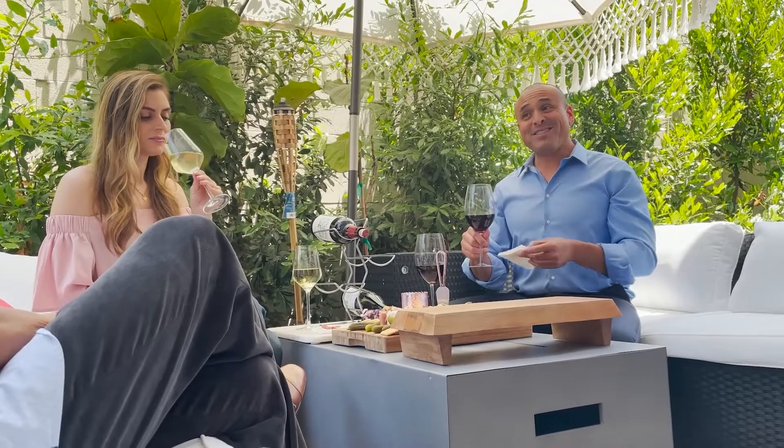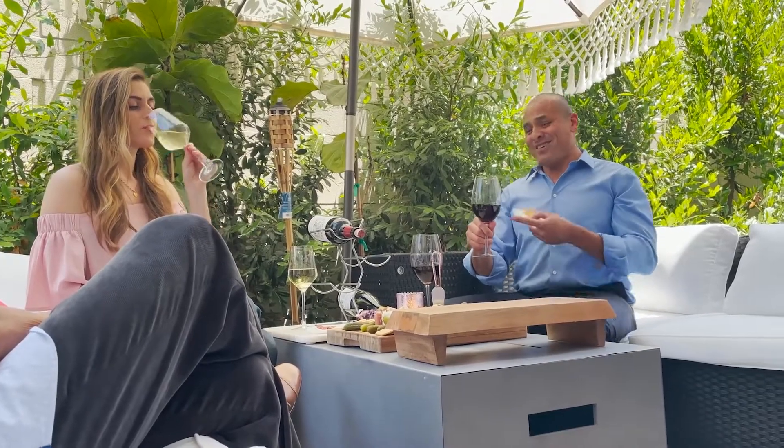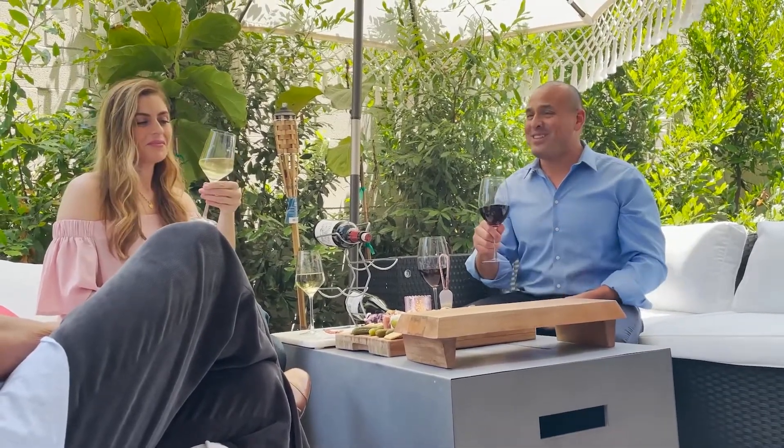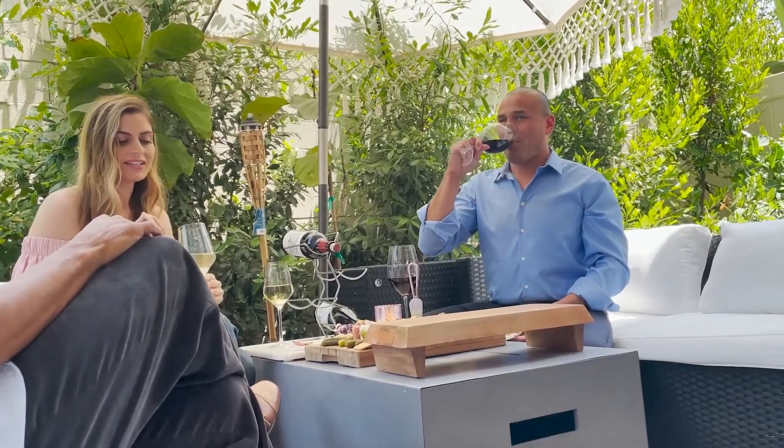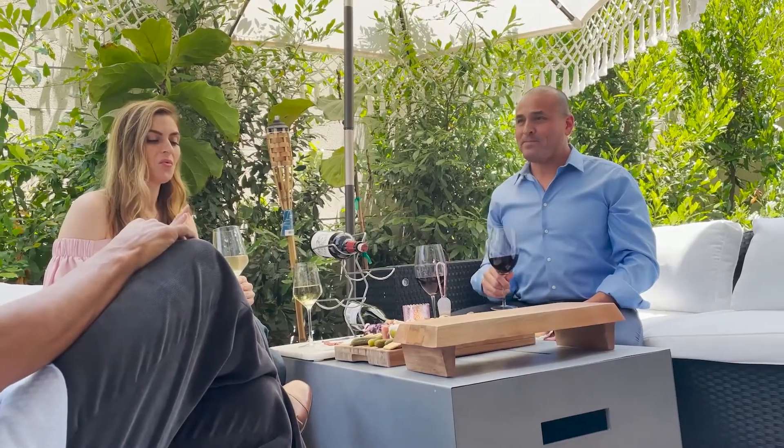I'm not an expert, but I could tell when someone's trying to save money. I can see where the extra few bucks are spent on this one. It does taste more expensive. Less acidic — there's not that acidity. Sometimes when I drink wine that has that acidity, my eyes water, my nose runs. I totally understand.